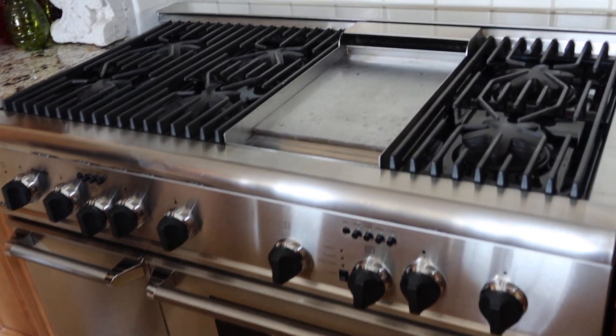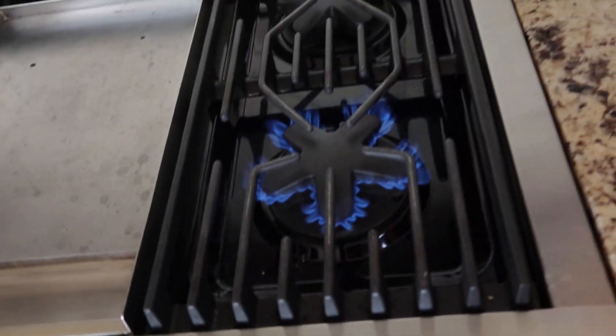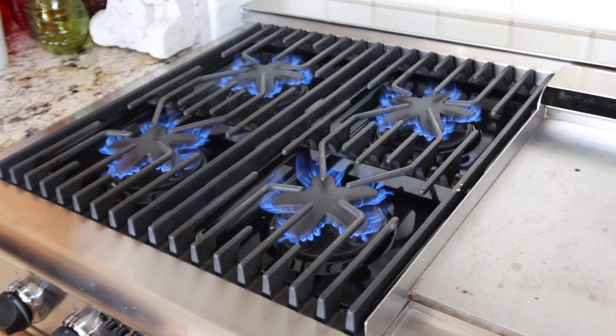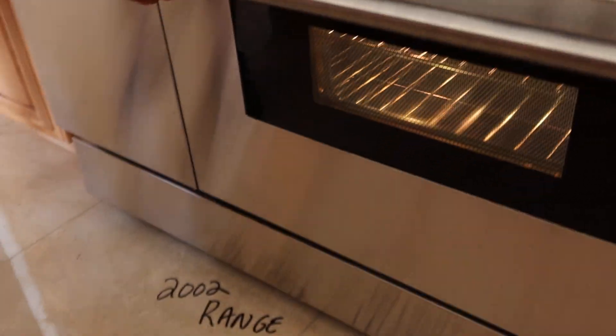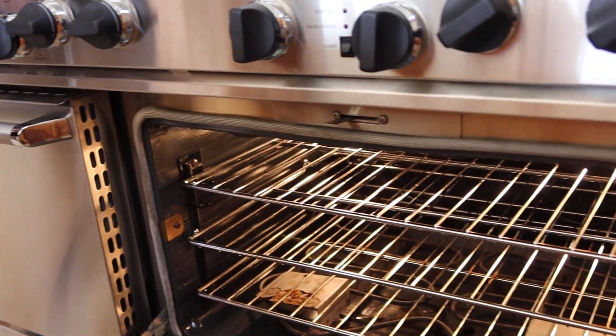We're gonna turn all the burners on — working, working, working like a charm. The oven is super clean, nice and clean, and it's an older model.